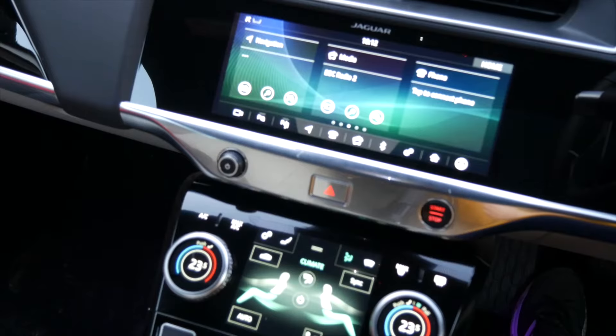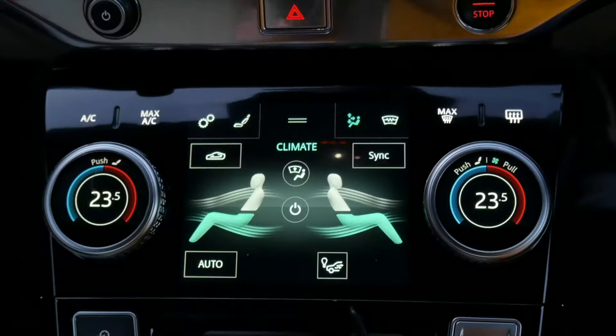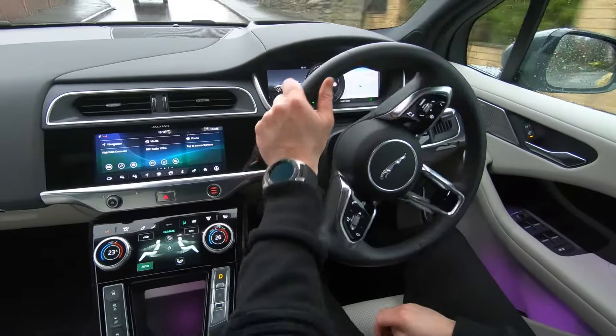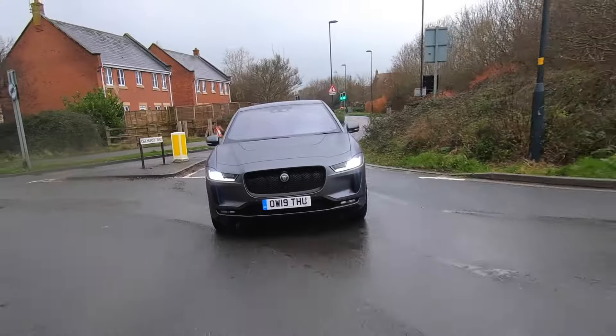Next, it's on to the prices and the running costs. But before that, does it drive like a traditional Jaguar? Well, the answer is no. The steering is much firmer, for example, than you might expect. The same applies to the suspension. This is a completely new experience that will make you feel all modern and relevant.